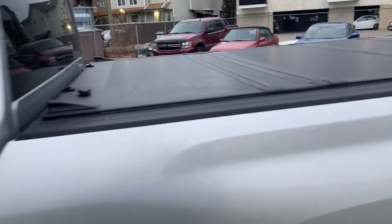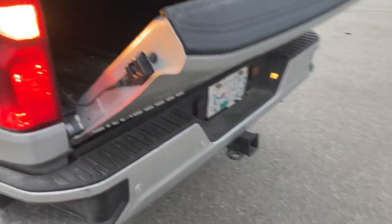There's the hard GM tri-fold tonneau cover on there, as well as the spray-in bedliner. It doesn't have the front and rear park assist.